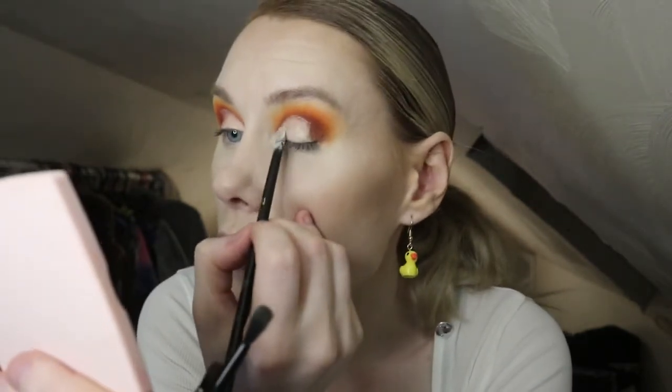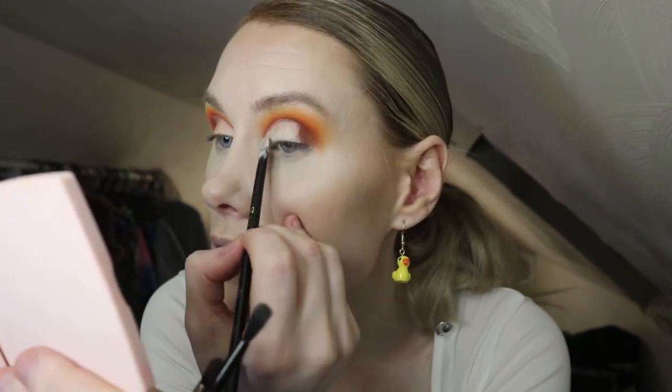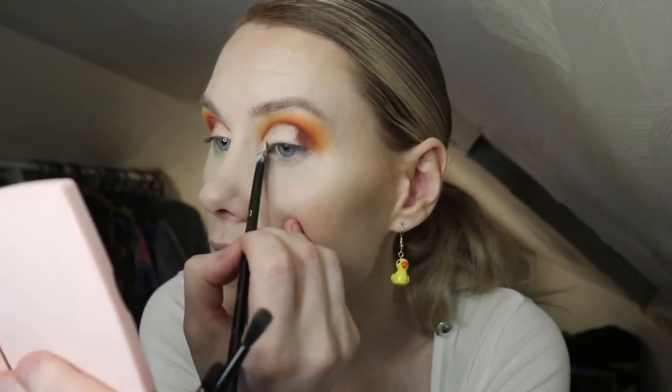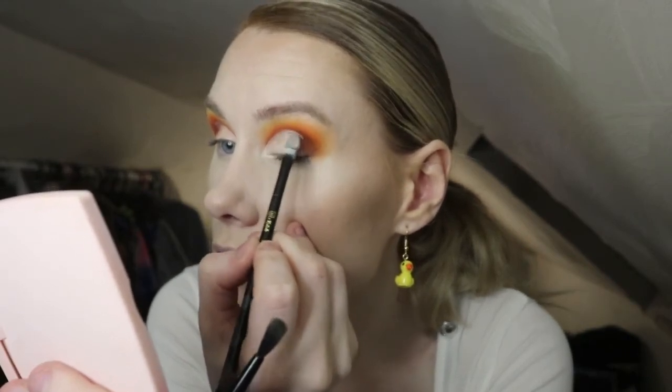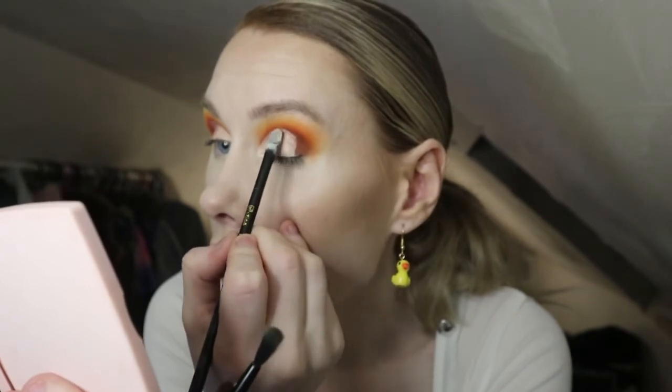I got loads of clothes and things. Shall I do like a haul? I have so much stuff. I got these cute little earrings - they're ducks! Okay, so I'm just going to go in with that dark brown colour to darken down the crease. It's called Rowdy - I'm just going to darken up that little corner there.